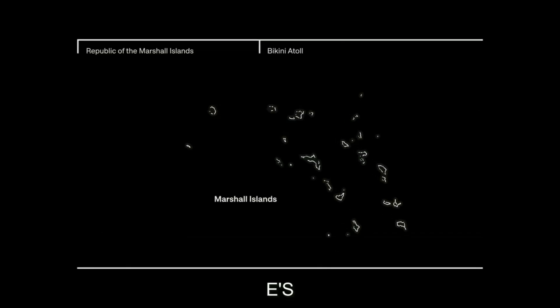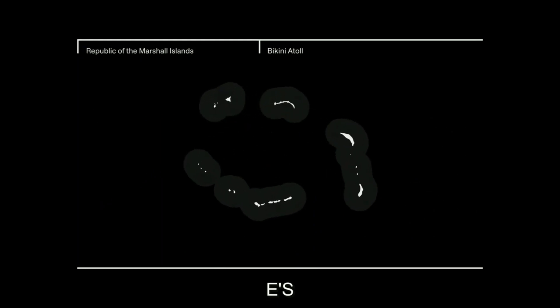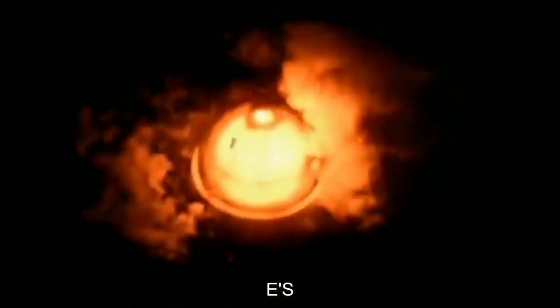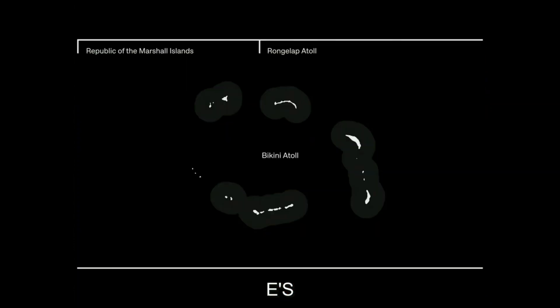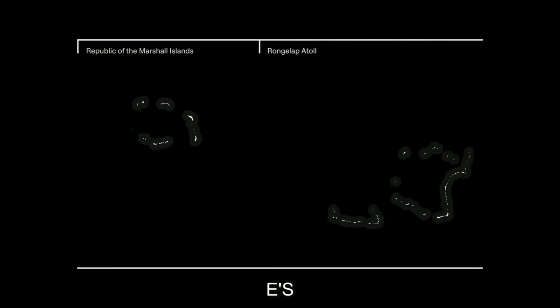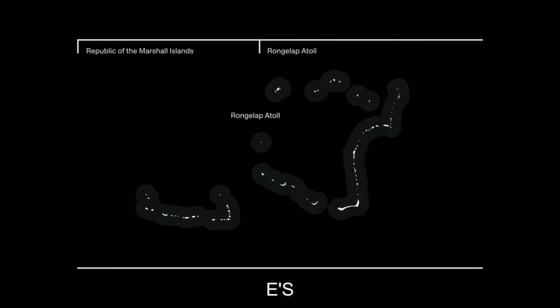The largest of the nuclear tests was the Bravo explosion on the Bikini Atoll in 1954 — approximately 1,200 times the size of the bomb dropped on Hiroshima. The blast was so big that another atoll called Rongelap, almost 100 miles to the east, was covered in radioactive dust.